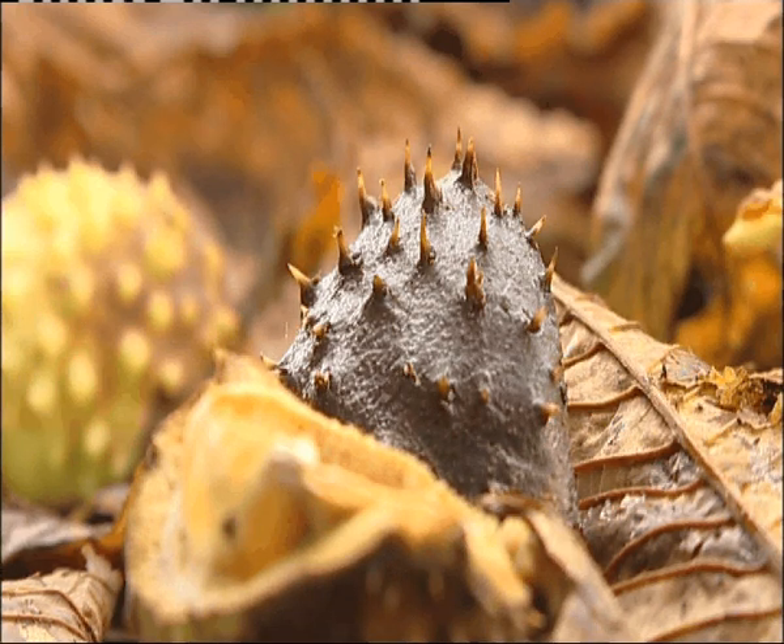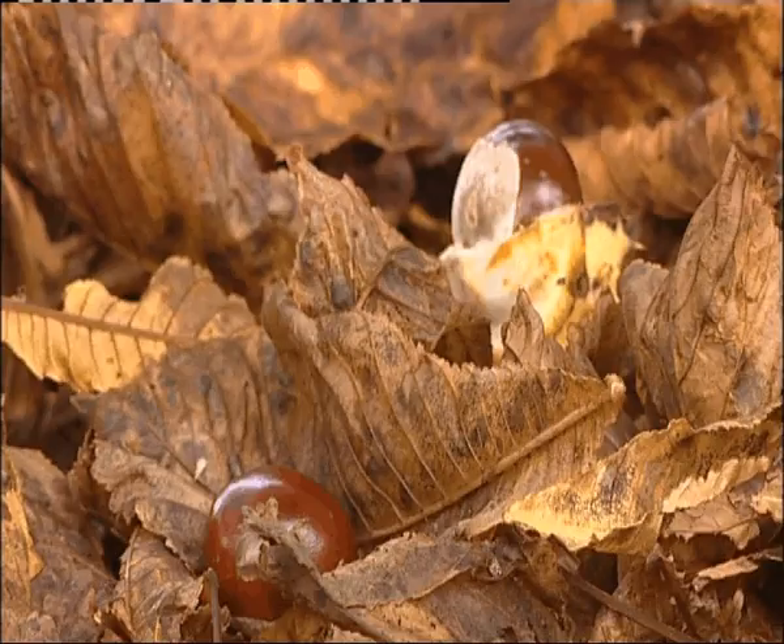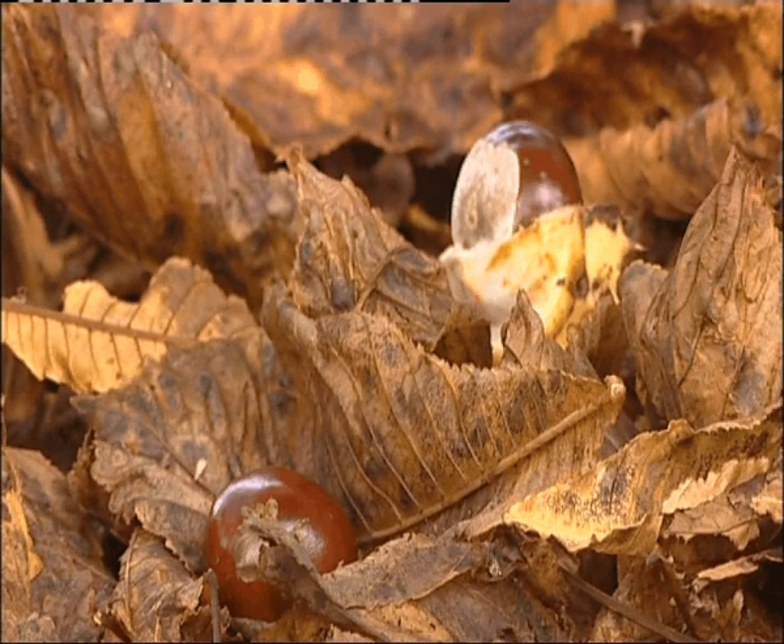Next time you pass a horse chestnut, take a closer look. The brown leaves may not be a sign of autumn after all.